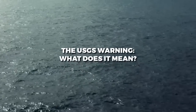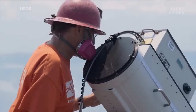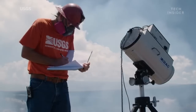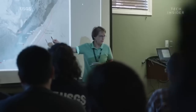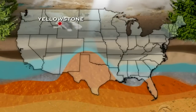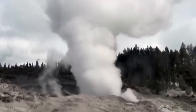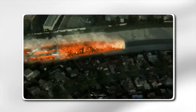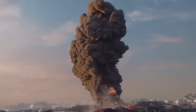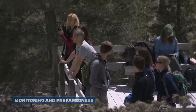The USGS warning — what does it mean? The USGS is responsible for monitoring volcanic activity across the United States, including Yellowstone. Recently, the agency issued a warning suggesting that the Yellowstone supervolcano might be overdue for an eruption. However, it's important to understand that this warning does not mean an eruption is imminent. Instead, it serves as a reminder of the potential hazards posed by the supervolcano and the need for continued monitoring and preparedness.